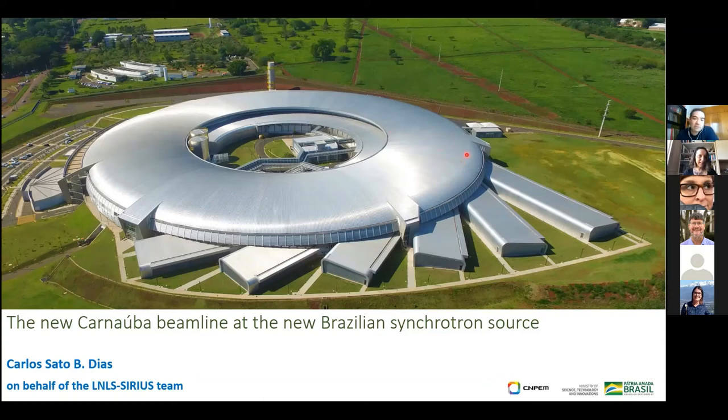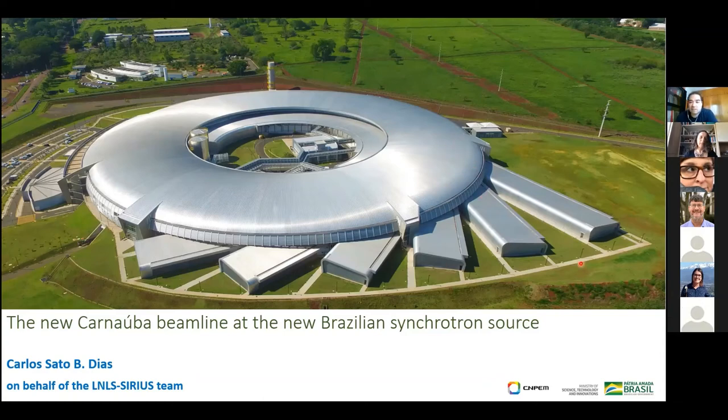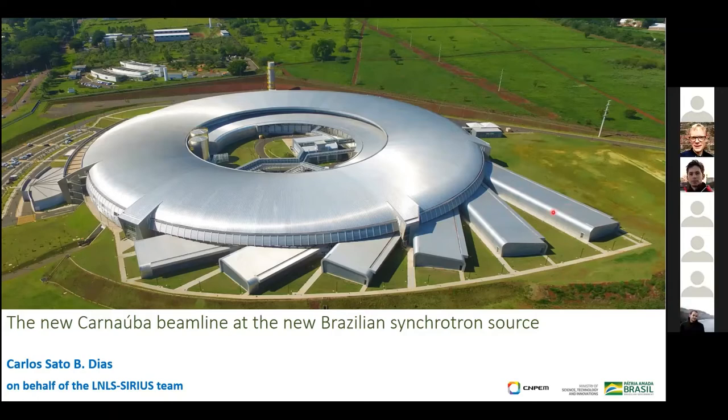Thank you for this opportunity to present some of the things we have been doing here in Brazil. This is for those of you who may already know our new synchrotron. This is a picture of the new synchrotron, and the Carnauba beamline is the last one we have here — the longest one. I'm going to present some of the things we have, and of course this is a presentation on behalf of all the team.